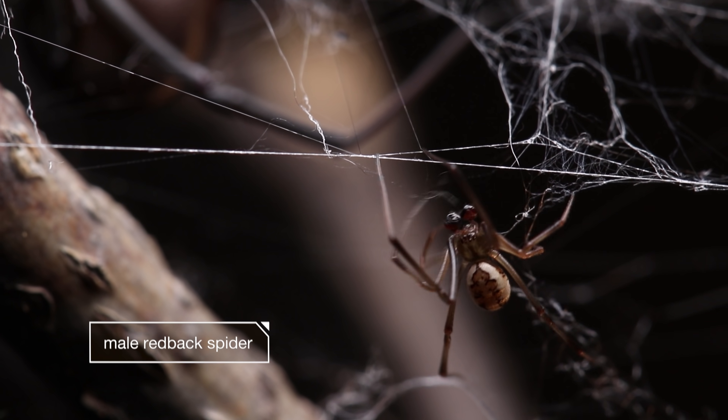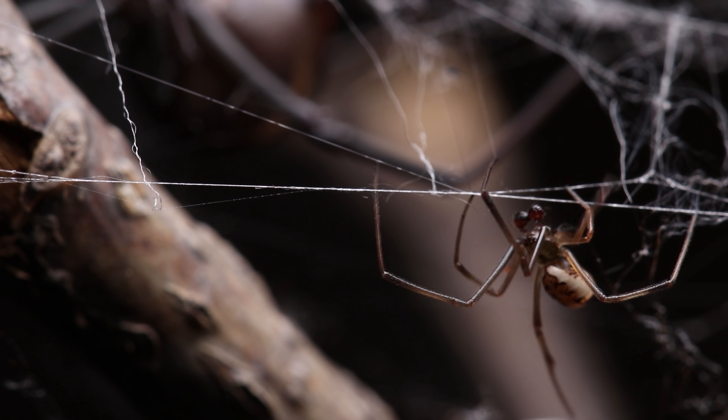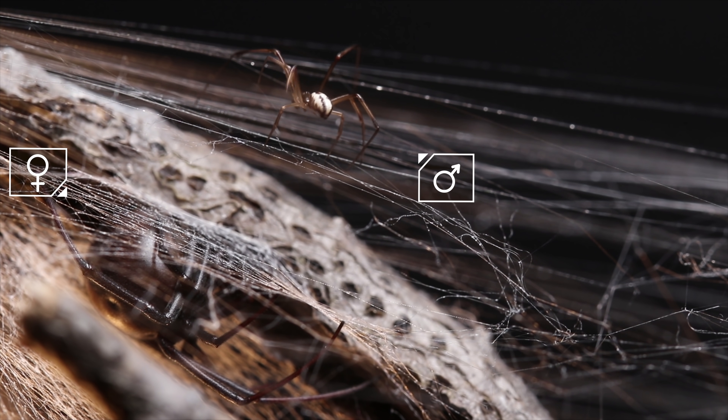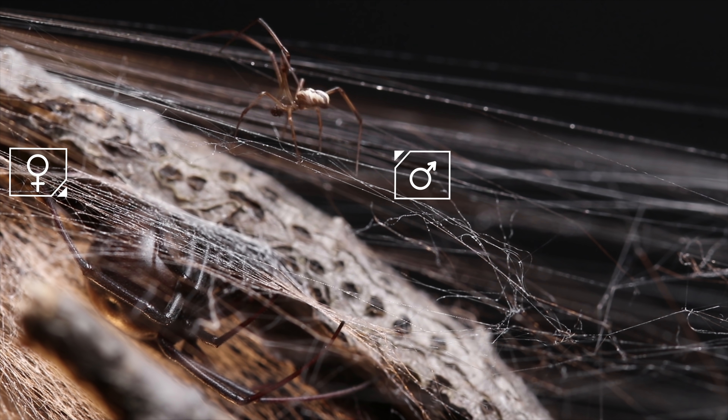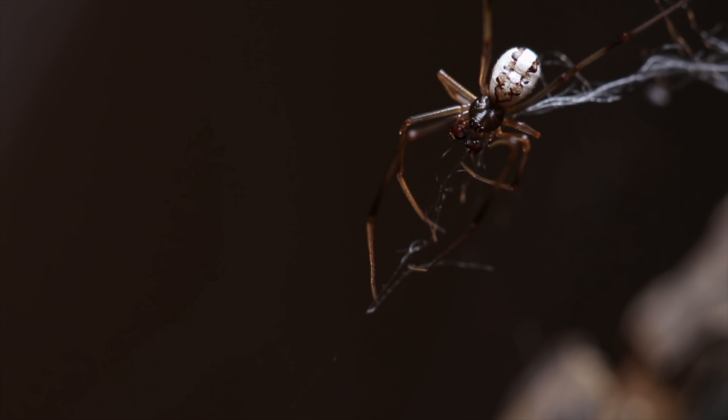He's smaller, less venomous, kinda cute. Sweet little guy. But before he gets eaten alive, let's talk about this poor sucker for a minute, and how much of a victim he really is.